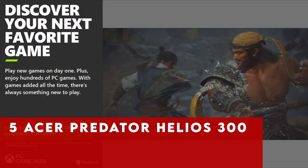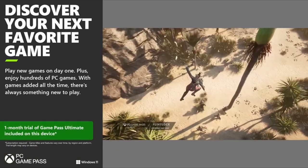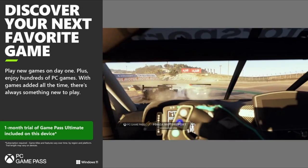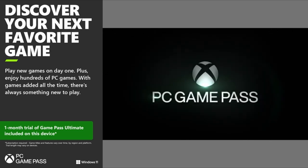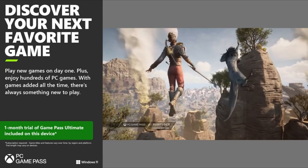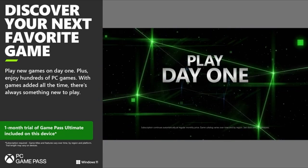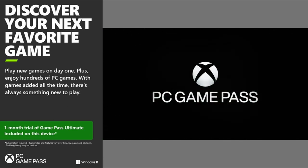At number 5 is the Acer Predator Helios 300. The Acer Predator Helios 300 PH315-54-760S gaming laptop stands out as a powerhouse in the mid-market segment, offering extreme performance. Powered by an 11th-generation Intel Core i7-11800H processor with 8 cores and 16 threads, it delivers exceptional speed and efficiency for gaming and multitasking.